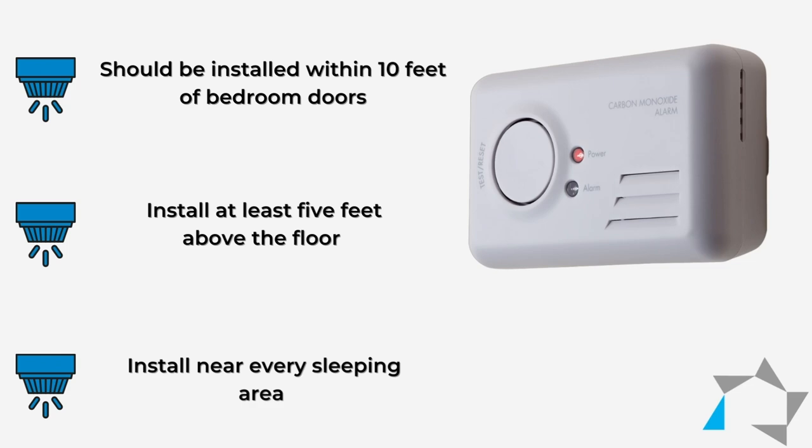It is suggested that they are placed near every sleeping area. I've had a call asking: do I have to put one in every bedroom? That's going to be up to you as managers.